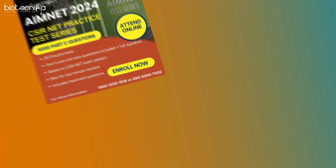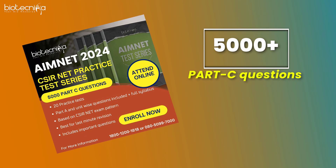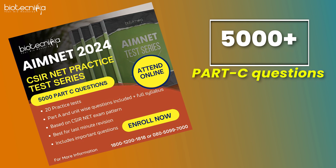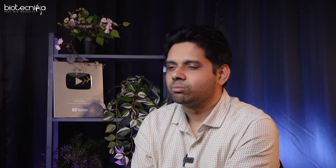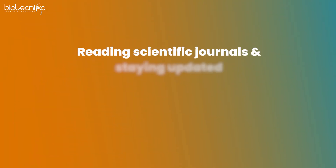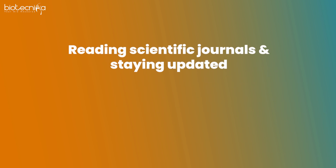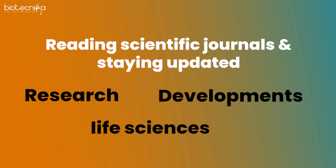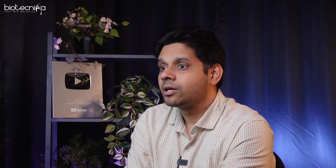You will also need more than 5000 questions, which is why Biotechnica has the AIMNET test series — mock test papers available through the app. The more you practice the better you get. The next open secret is reading scientific journals and staying updated about the latest research developments in life sciences, as this knowledge is especially beneficial for Part C questions, which are most often related to recent advancements.